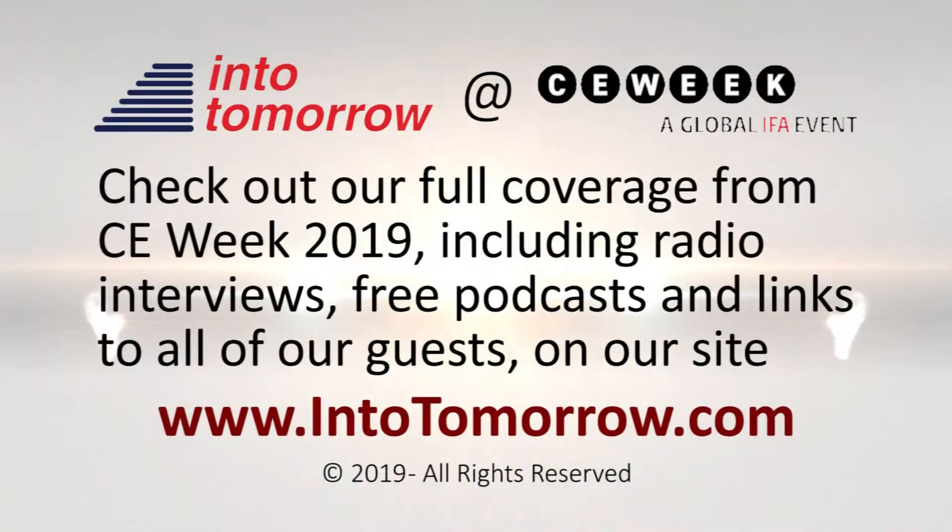For more about their cool iHome products, be sure to swing by intotomorrow.com. I'll see you next time.